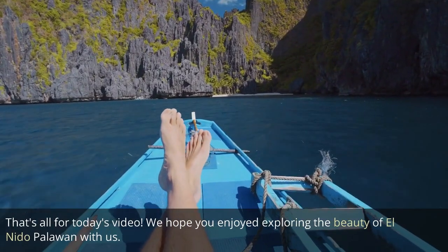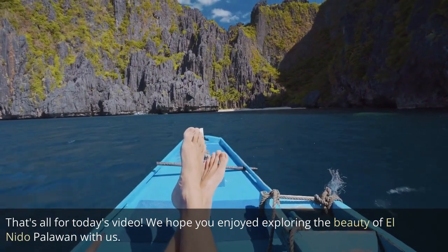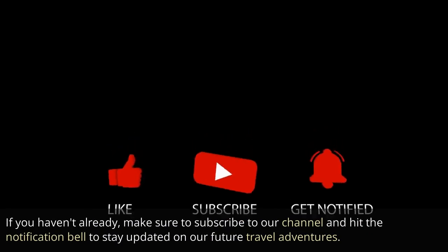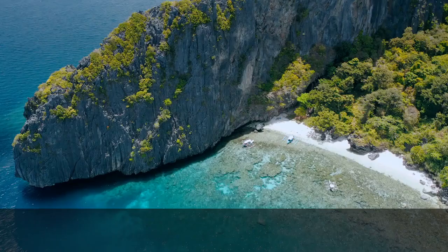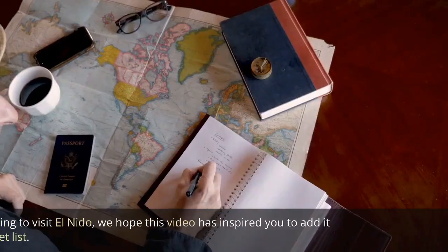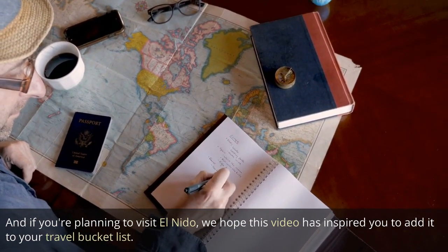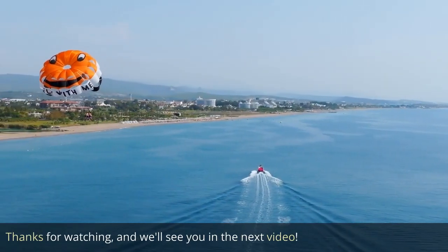That's all for today's video. We hope you enjoyed exploring the beauty of El Nido Palawan with us. If you haven't already, make sure to subscribe to our channel and hit the notification bell to stay updated on our future travel adventures. If you've been to El Nido before, let us know in the comments below what your favorite part of the trip was. And if you're planning to visit El Nido, we hope this video has inspired you to add it to your travel bucket list. Thanks for watching, and we'll see you in the next video.